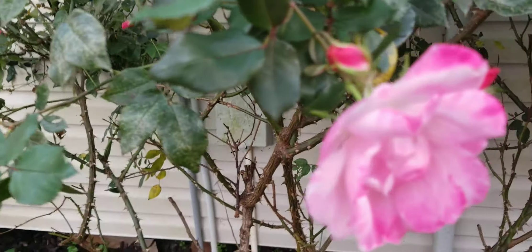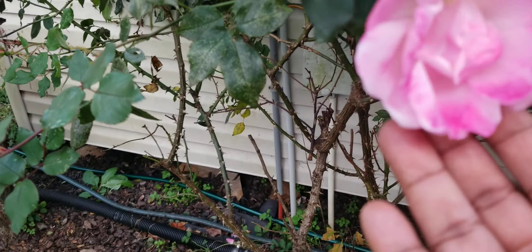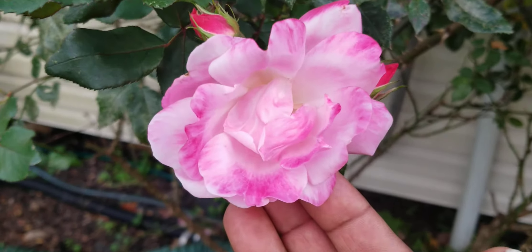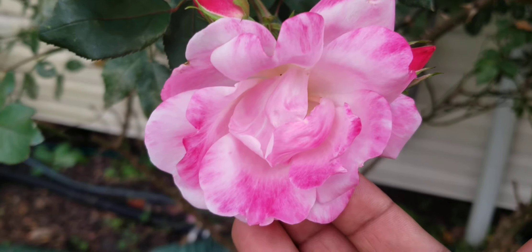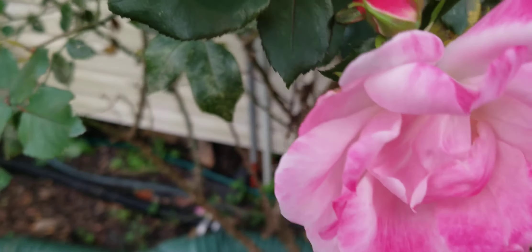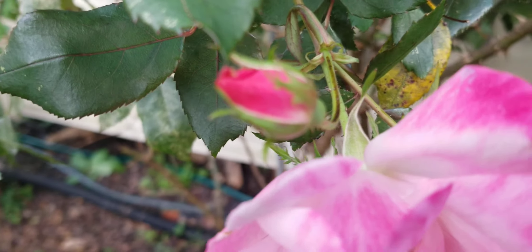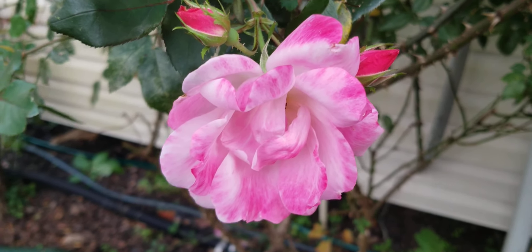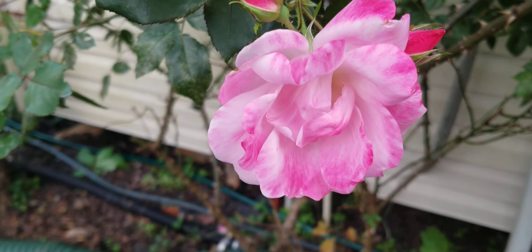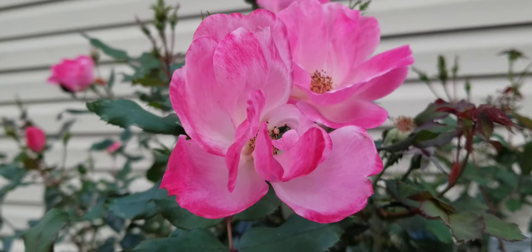Even this one down here has a bloom. Look at the coloration on this one — it's real light in the middle and then it has this dark pink on the edges of the petals, and then it has some more rose buds that are trying to form. I didn't even know that this knockout rose had this variation on it. Beautiful, and there's another one up here — gorgeous.